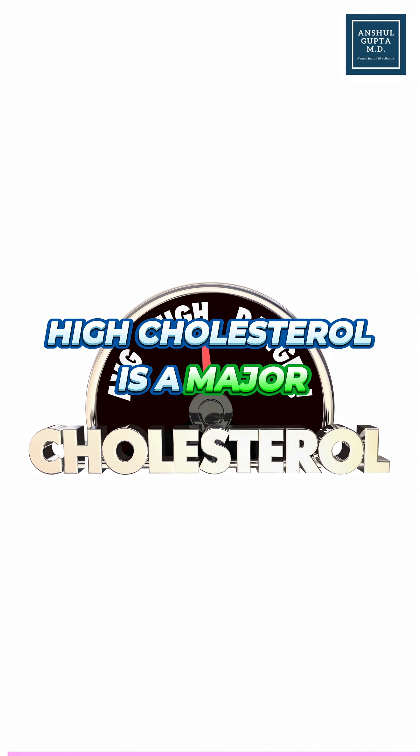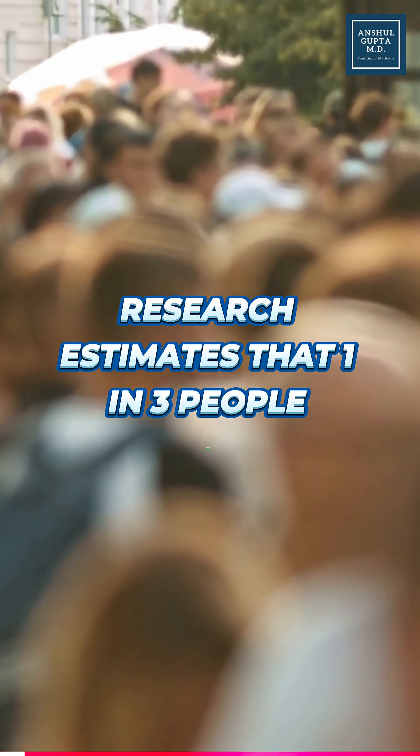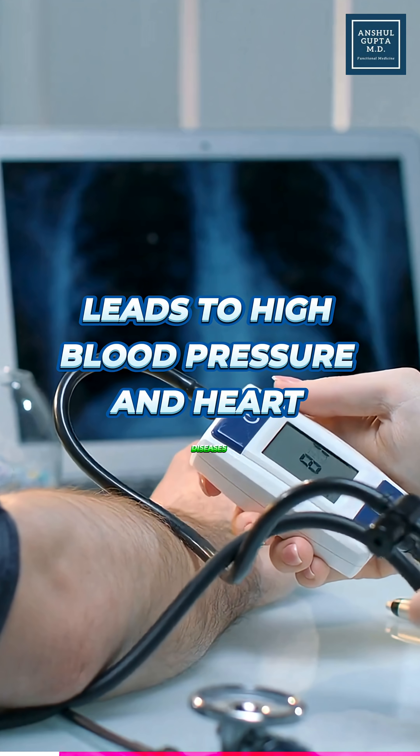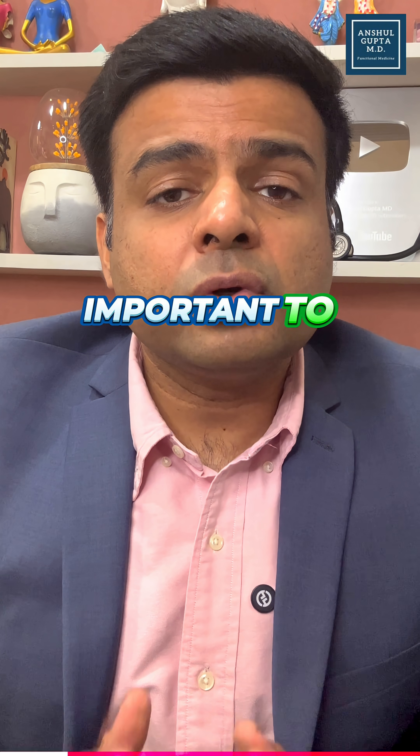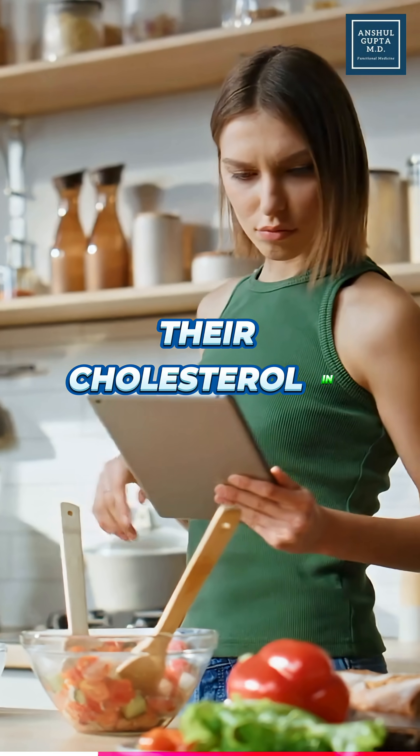High cholesterol is a major problem. Research estimates that one in three people worldwide are suffering from high cholesterol issues. As you know, high cholesterol finally leads to high blood pressure and heart diseases, so it is very important to improve your cholesterol levels. Several people are looking for natural ways of reducing their cholesterol.